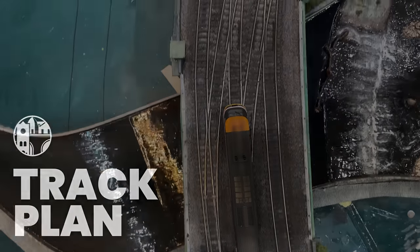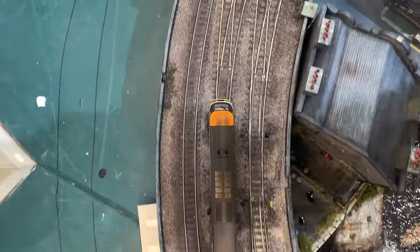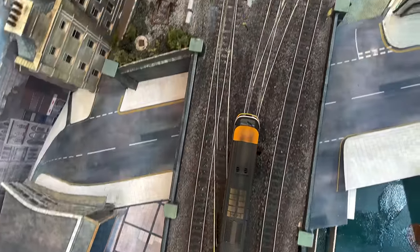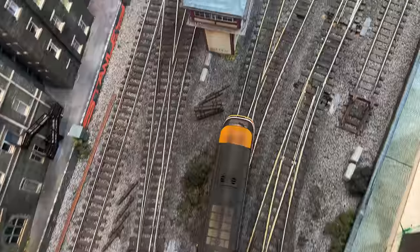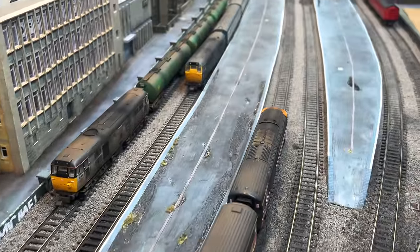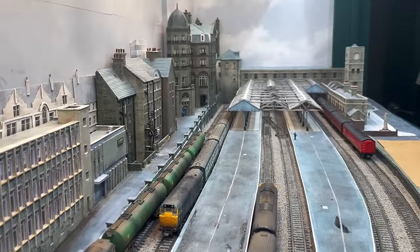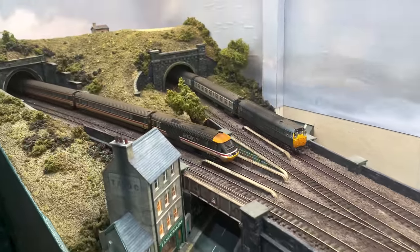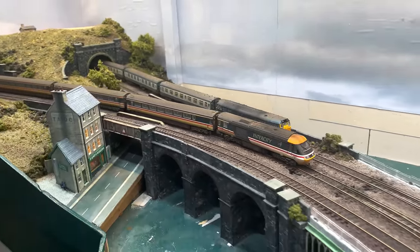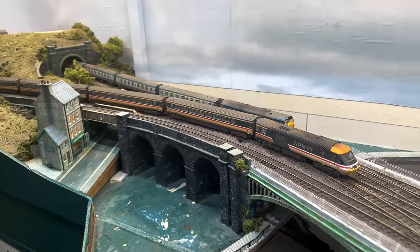The layout of the track is very much based on that of Bradford Interchange before its most recent modifications. The combination of crossovers and points means that trains can enter from either of the two tunnels and access any of the platforms, and the same in the other direction. Simultaneous arrivals and departures are possible, and it's common to see two trains arriving or departing side by side in Chandwell, just like it is in Bradford.